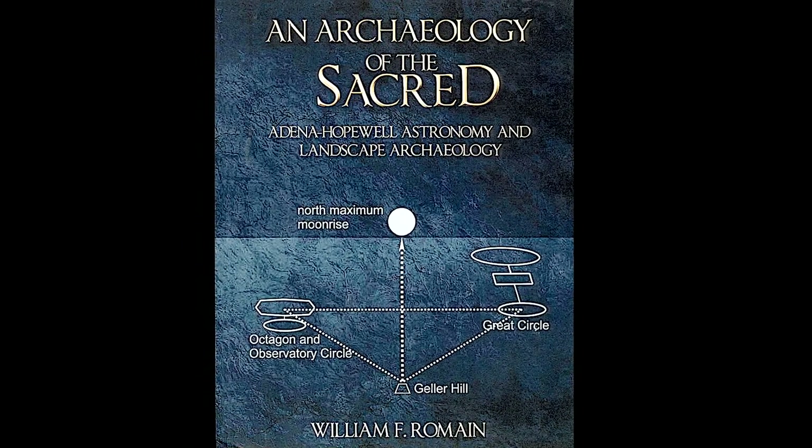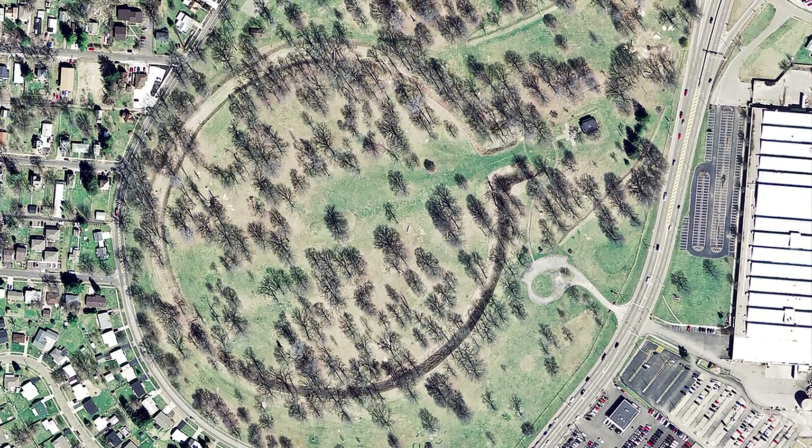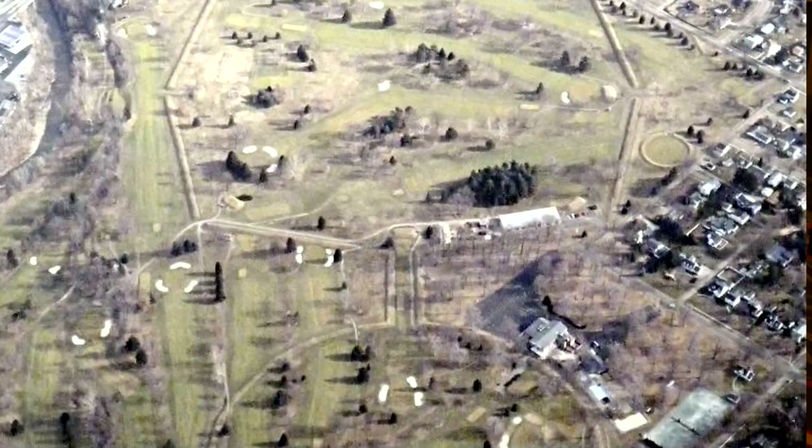Dr. Romain capsulated this very well — it's virtually the culmination of his life's work. Why did the Hopewell build these enigmatic structures? How did they get so many people to do one thing? The answer is in belief system. People committed to a nation, a family, or a country are all on the same page.